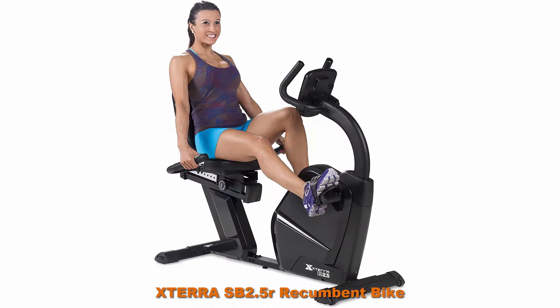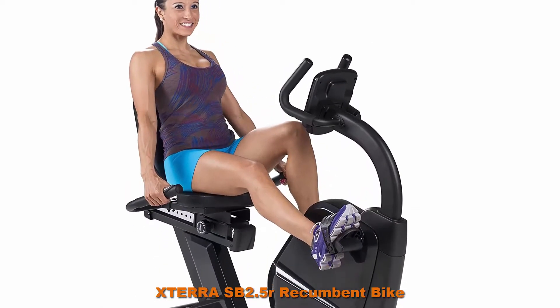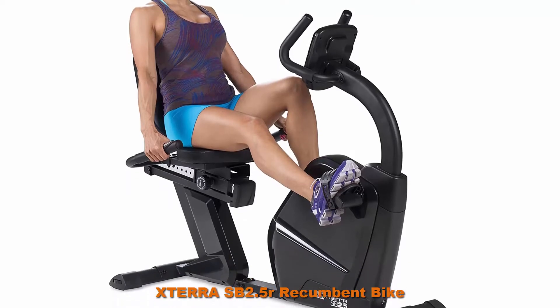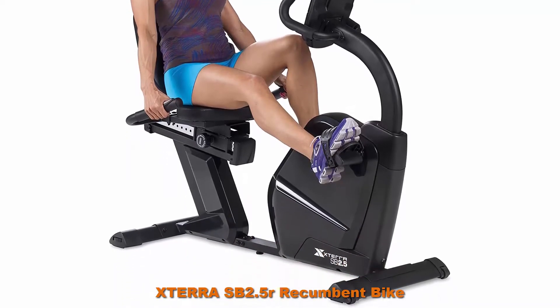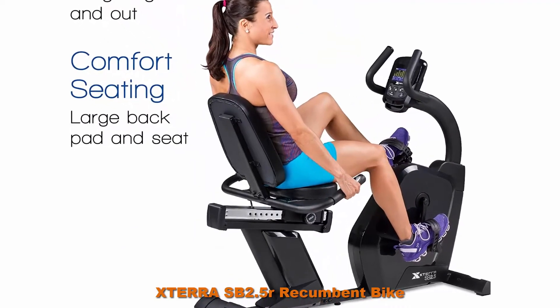24 programs including 12 preset, 4 heart rate, 1 target heart rate, 1 body fat, 1 watt, 4 user-defined, and a manual program.